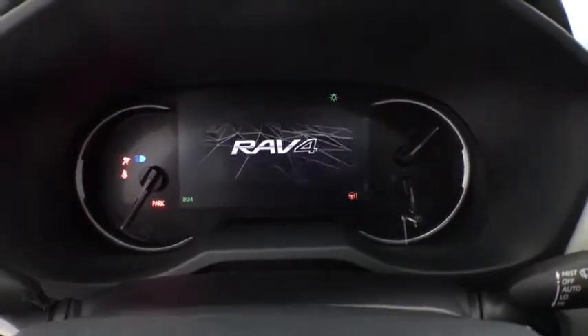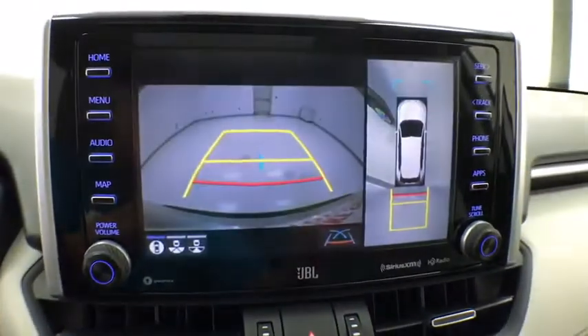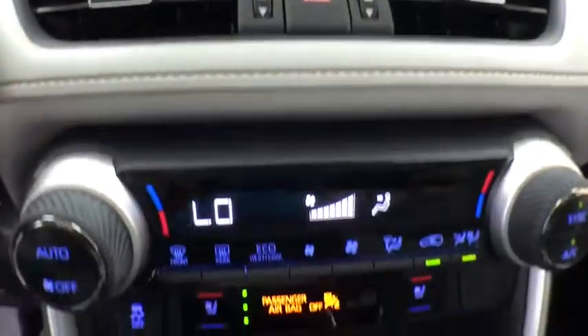Heated front seats, power windows, security system, rear window defroster, remote keyless entry, tachometer. This vehicle offers reliability and good looks at a great price.